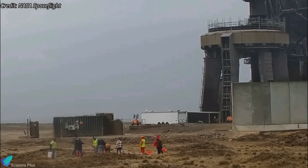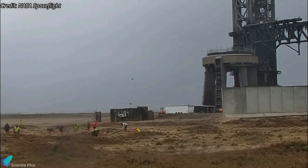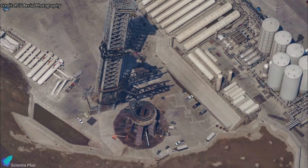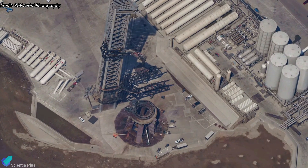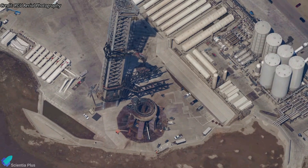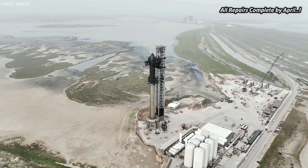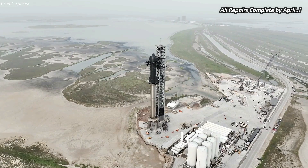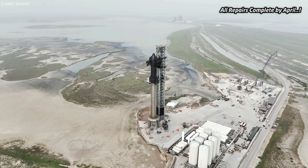Teams have already initiated clean-up efforts in the launch pad surroundings, clearing debris ejected during the Starship launch. In the coming days, any detected damages to the launch site will be promptly addressed through repairs or replacements to maintain the site's operational readiness for future missions. Since there were no major damages, we can expect the launch site to be ready for hosting Starship testing and launches by the first week of April.